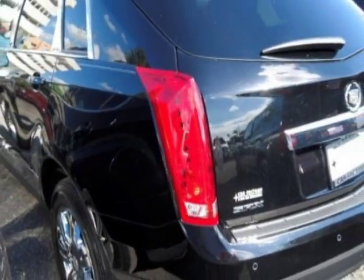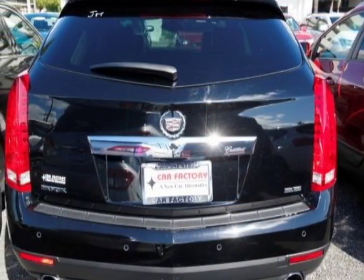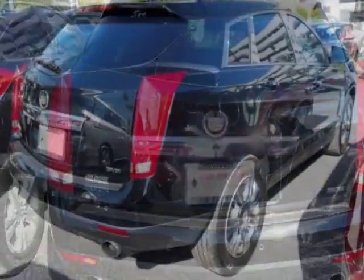For your protection, a warranty is available for this vehicle. This vehicle gets an estimated 17 miles per gallon in the city, and an estimated 24 on the highway.